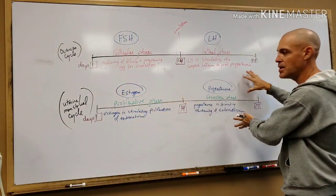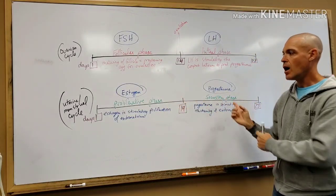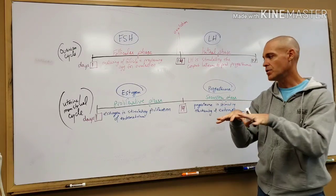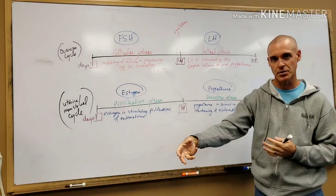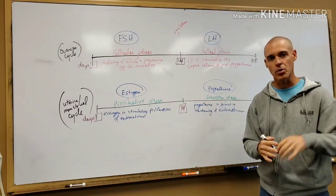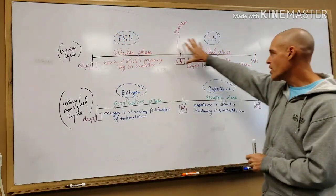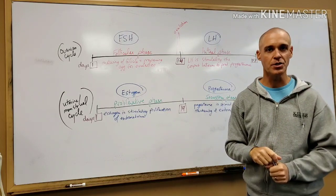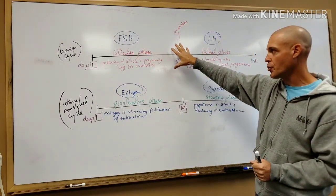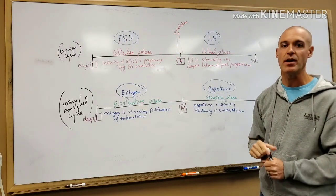So this is everything happening in the uterus, all related to the regrowth and shedding of the endometrial lining. Importantly, there are no hormones produced in the uterus — estrogen and progesterone work on the uterus, but the uterus produces none. So if somebody has a hysterectomy but retains their ovaries, there's no change in hormone levels. If they have a complete hysterectomy where the uterus and ovaries are both removed, then the hormones are obviously affected. The ovarian cycle is everything happening in the ovaries, where estrogen and progesterone are produced. FSH and LH work in the ovary dominating these phases, but they were produced in the anterior pituitary.